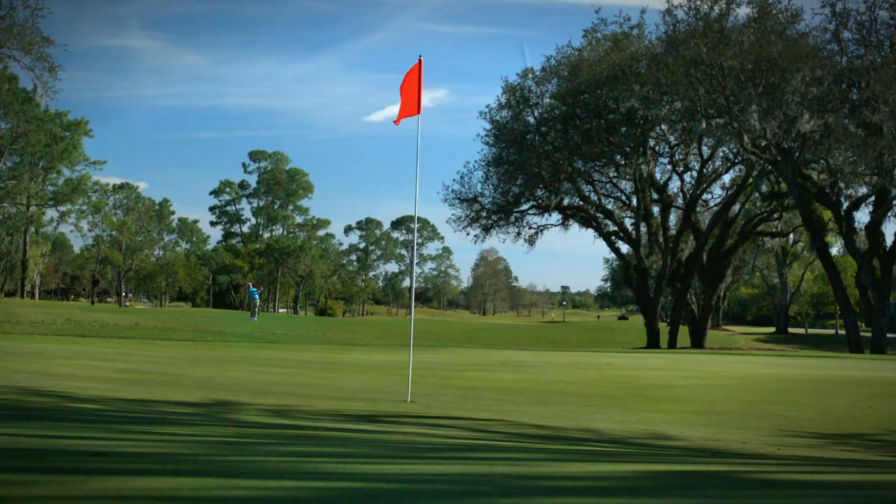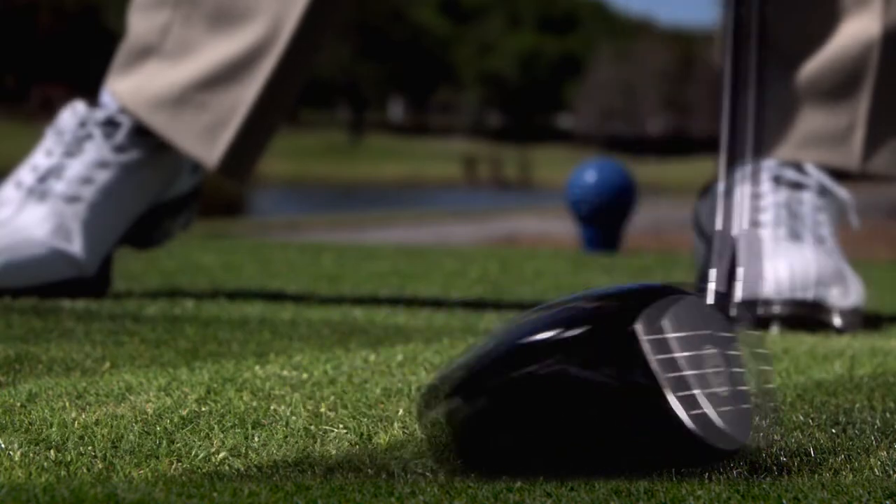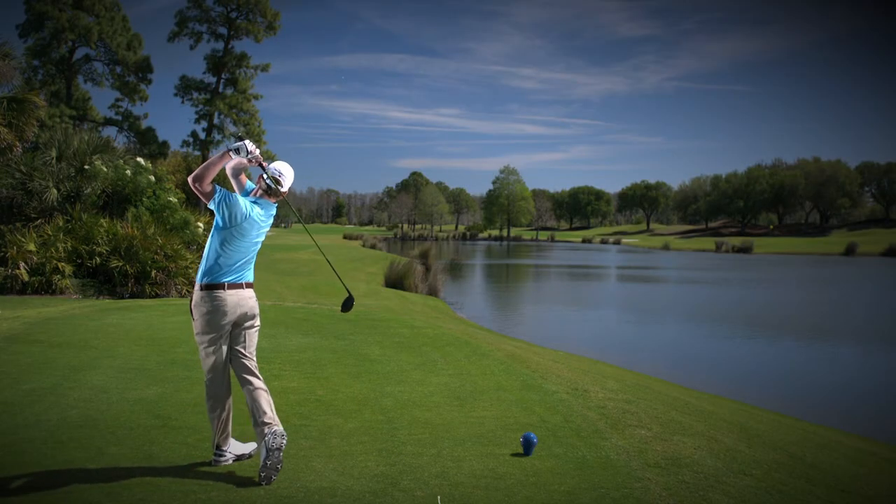Without sacrificing feel around the greens, it delivers lower spin off the tee for distance. The added layer moves weight away from the core for straighter ball flight.